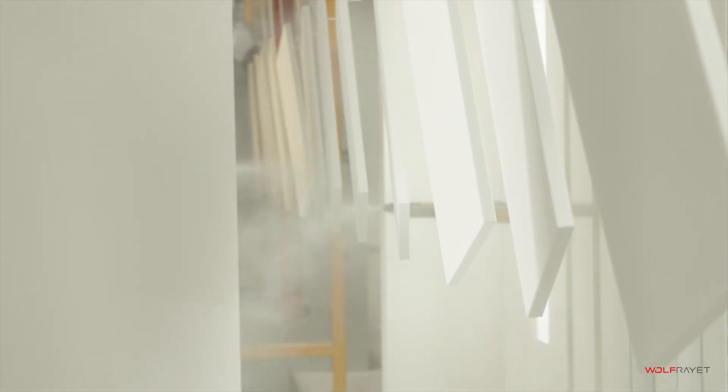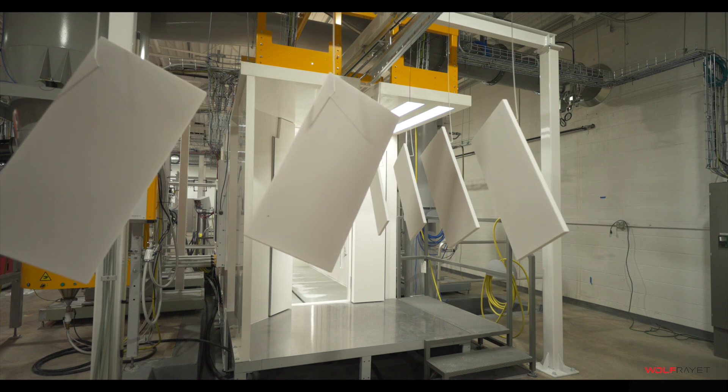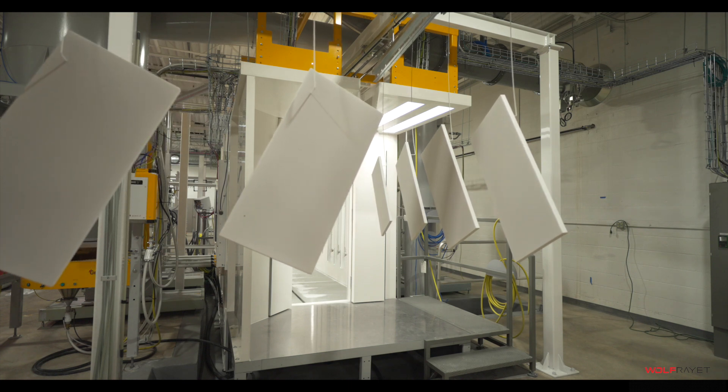Don't require powder on the back of the part? Don't worry — we have the technology to ensure that doesn't happen. Once the powder has been applied, the parts continue into the cure oven.